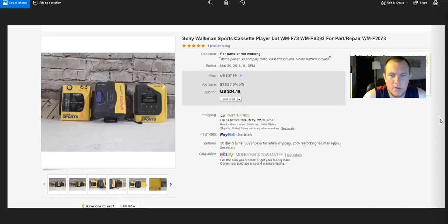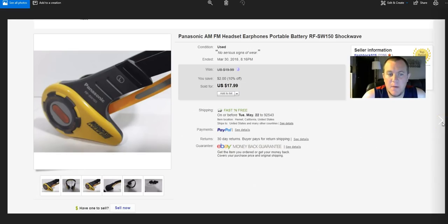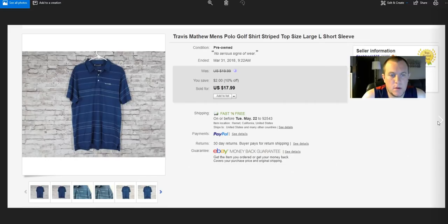Sony Walkmans — all broken, had them for a long time. Paid $2–$3 each, sold as a lot for $34.19. The same buyer also purchased this Panasonic headset — I paid $5, got $18. I combined shipping so that made it a lot better.